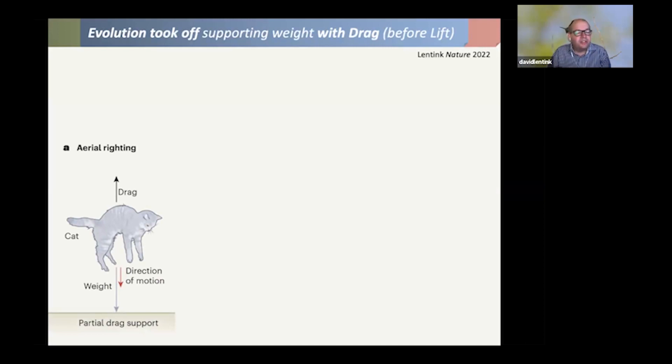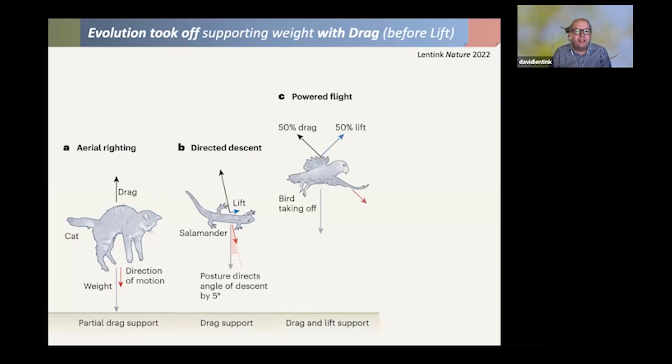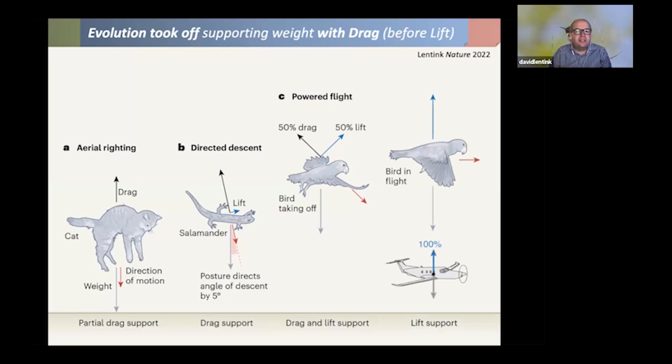This helps us think about aerial righting behaviors — cats primarily generate drag to break a fall. Colleagues have discovered salamanders living in redwood crowns in California that can perform directed aerial descent, mostly generating drag with just a little lift to steer. And just during normal takeoff, birds support body weight with 50% drag. In forward flight they rely on lift the way aerospace engineers design aircraft — so there is correspondence, but not during takeoff. This new insight really helps us better understand how birds achieve flight.